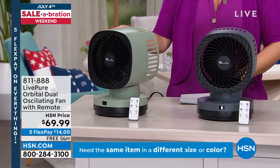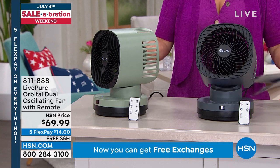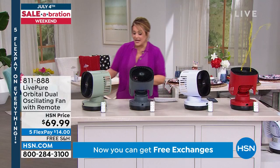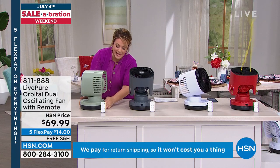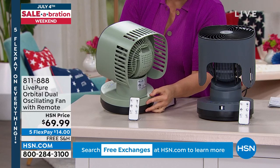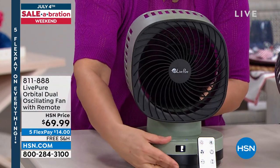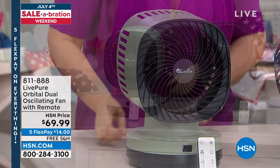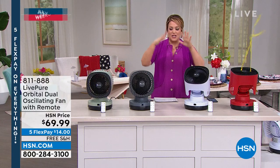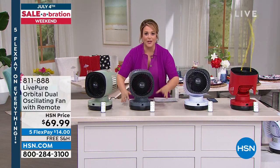More coverage, more power. Remote control — as Vanabelle said, right on the back of the base there's a little slot where the remote control lives, so you never lose it. It always has a place. Most fans are flat and huge; this is about the space of a dinner plate, but you get whole-room coverage.